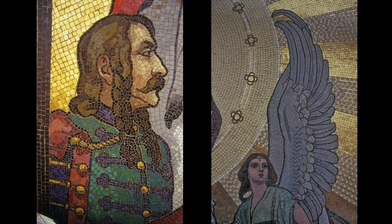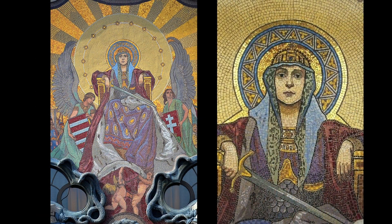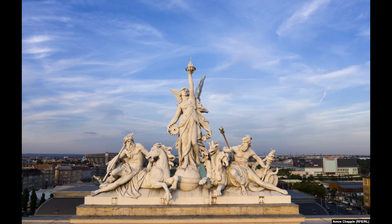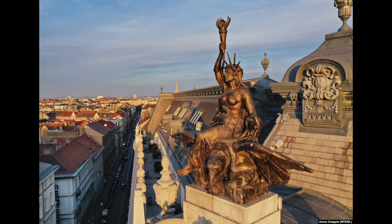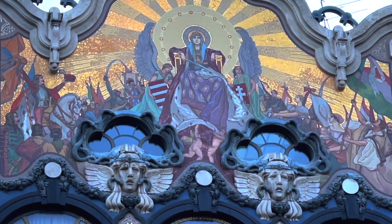The mosaic is named Patrona Hungariae, and it is an anthropomorphic depiction of Hungary as a woman, in Budapest of all places. With so much artwork over doorways and rooftops, don't forget to look up.